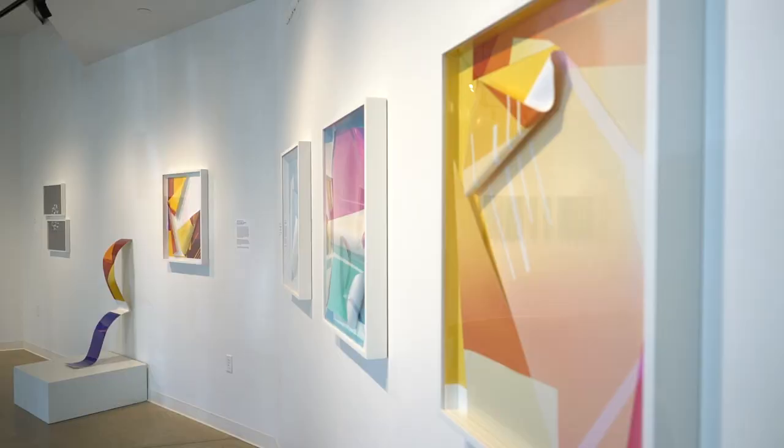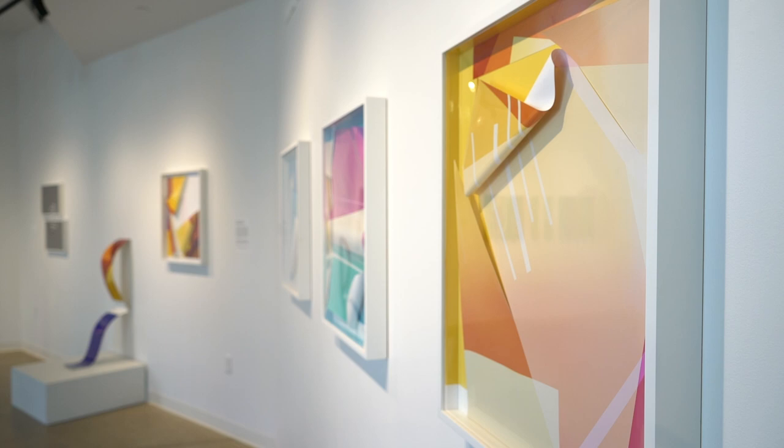Hello, I'm April Fridges. I'm an artist, a mom, a professor based out of Pittsburgh, Pennsylvania, and currently I have a show on exhibition at Silver Eye Center for Photography titled In Absolute Space.